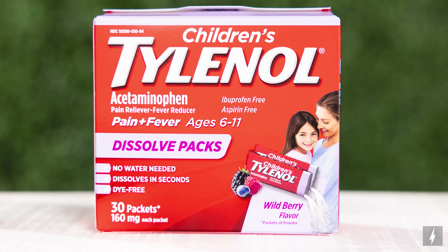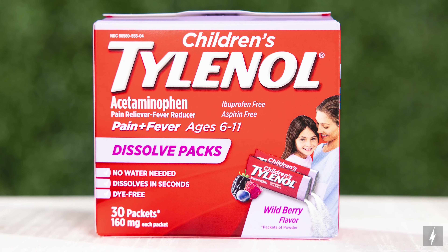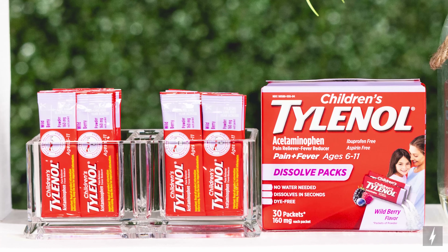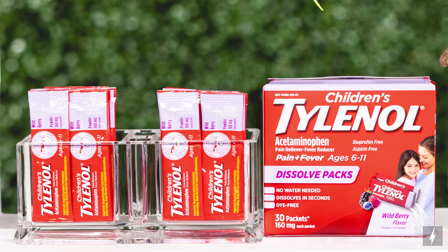Now, if your little ones do get sick, you might know that giving them medicine can be a challenge to say the least, which is why I'm so excited about the Children's Tylenol Dissolve Powder Packs with acetaminophen. The Dissolve Powder Packs are fast and easy to use and dissolve on your kid's tongue in seconds.